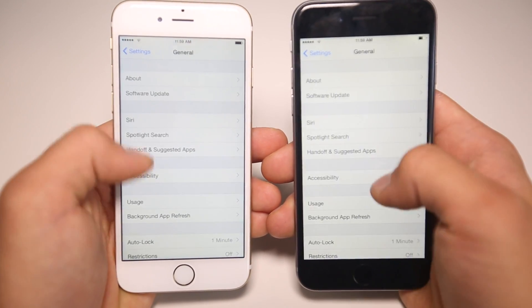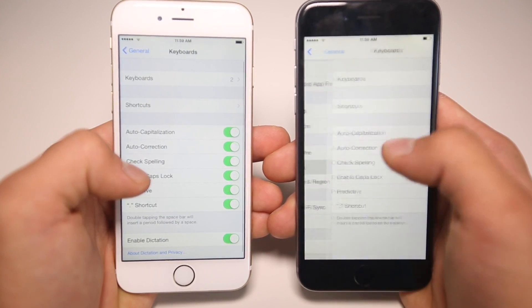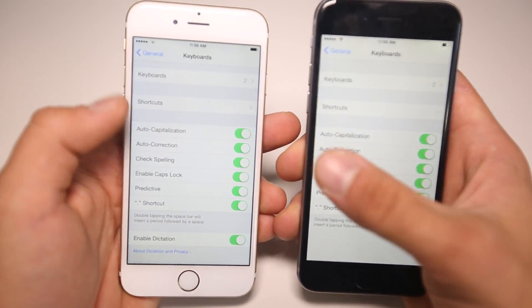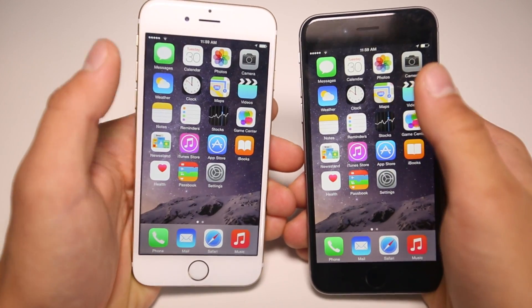In Settings, if we go into General and then Keyboard settings, you can see there is now an option to disable dictation on your keyboard. When you have your keyboard up, it just won't show that icon for dictation anymore. If it bothers you, you can remove it using this setting right here.